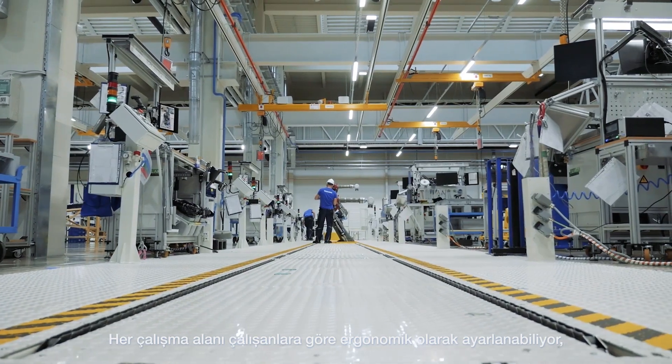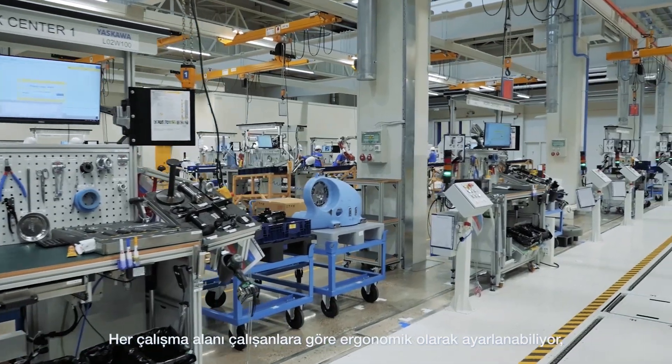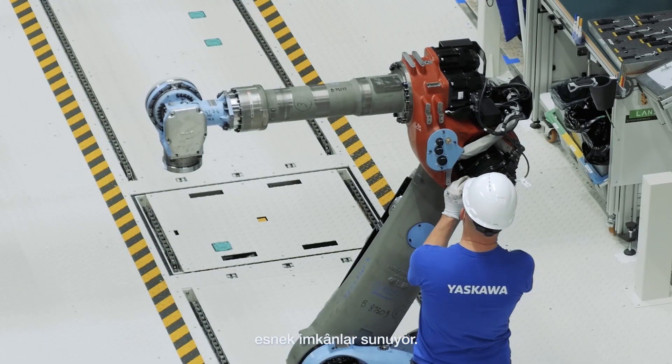Every workplace is ergonomically adjustable to each worker, interactively guided, and also flexible for modifications.